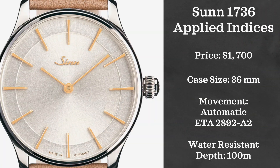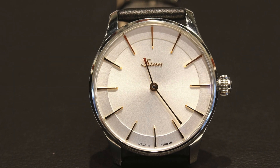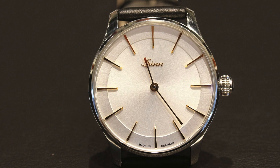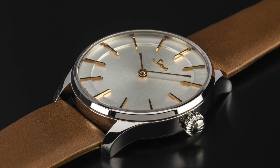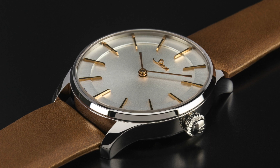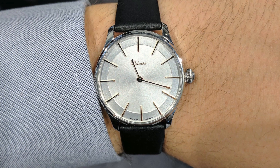For today's list, we're going to be looking at a German manufacturer, Zinn. The specific watch is the Zinn 1736 Applied Indices. This watch looks elegant but somehow manages to have a 100-meter water resistance rating — that's the typical over-engineering that Zinn has been really known for. Fantastic quality, retails for around $1,700, has a 36-millimeter case, and is powered by an ETA 2892A2 movement.